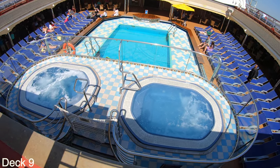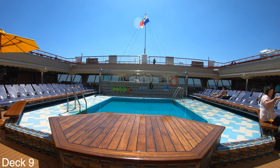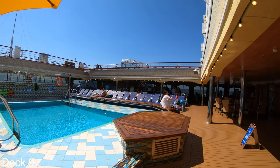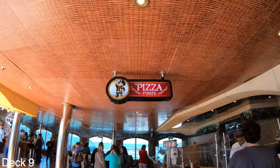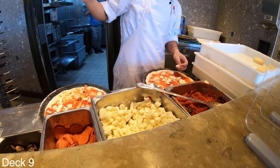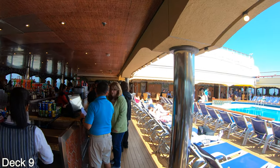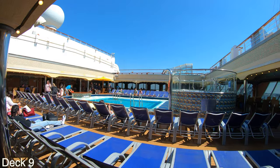Back here there are also a couple of hot tubs right in front of another pool. Right next to the pool and across the way from the Seafood Shack is Pizza Pirate. And right in front of Pizza Pirate is a pool bar which has an excellent view of the pool and the hot tubs back here.